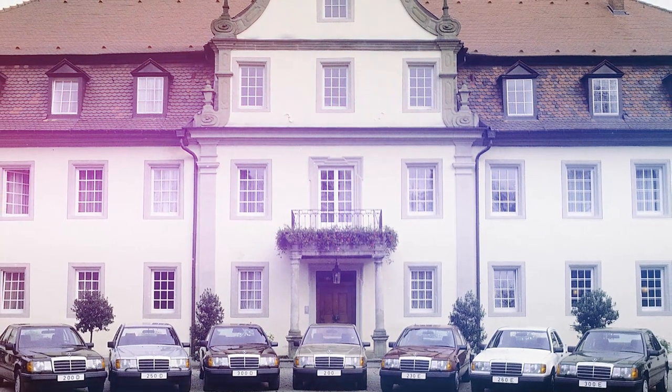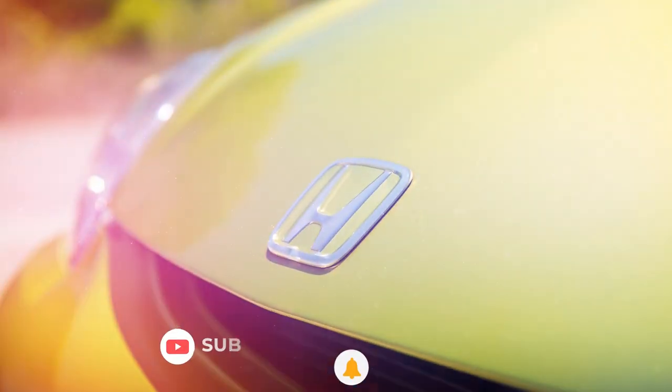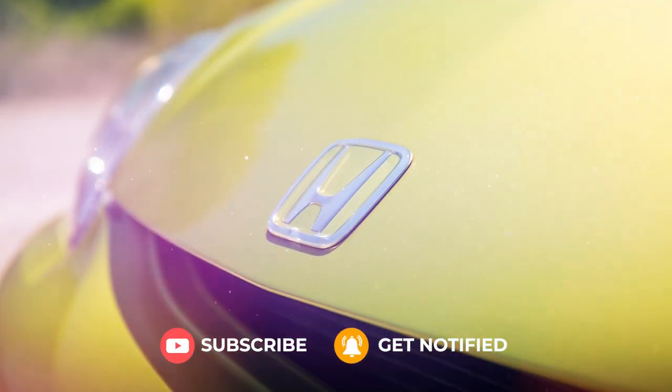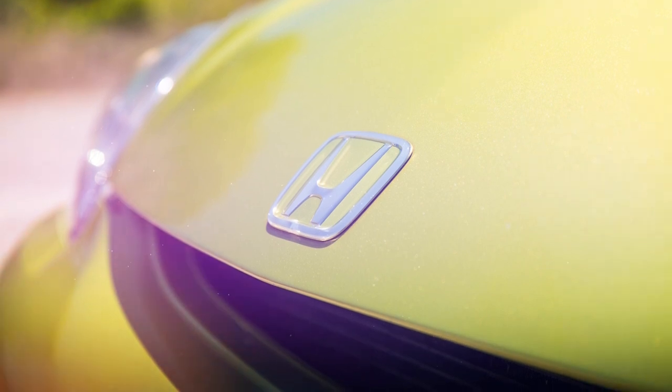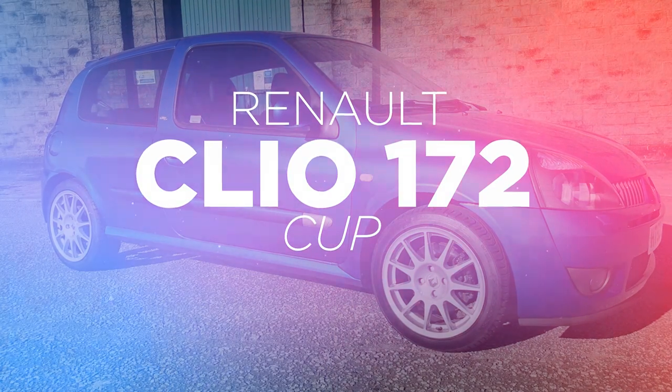Before we begin, if you're watching this and you think 'I like that,' give us a like and subscribe to the channel, and click the bell icon to make sure you see everything from Goodwood Road and Racing.